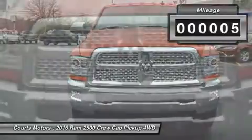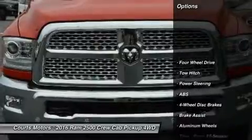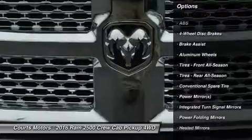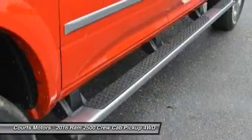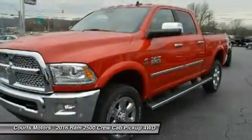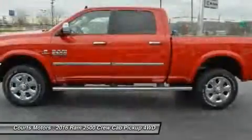The Ram 2500 is sold in three sizes: regular cab, mega cab, and crew cab, and has a wide range of trims to choose from. The regular cab offers three options — the base-level Tradesman, the Big Horn, and the SLT. The mega cab has five trims, with the SLT being the lowest. Finally, the crew cab offers a stunning eight trims to pick from, with the Tradesman being the lowest.